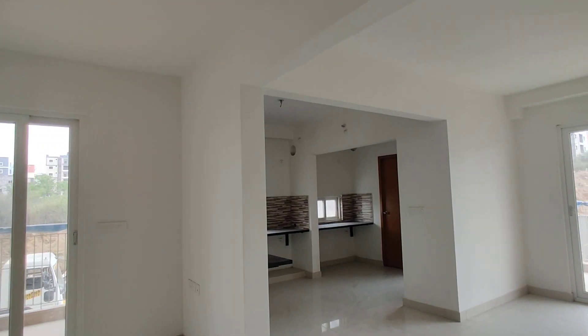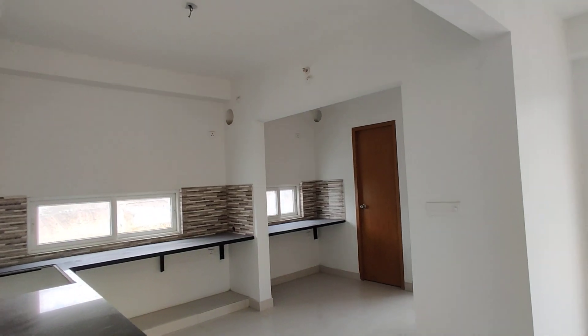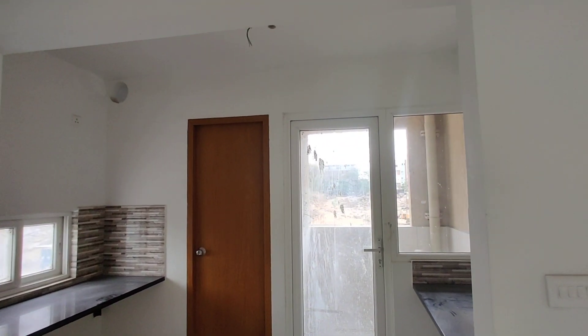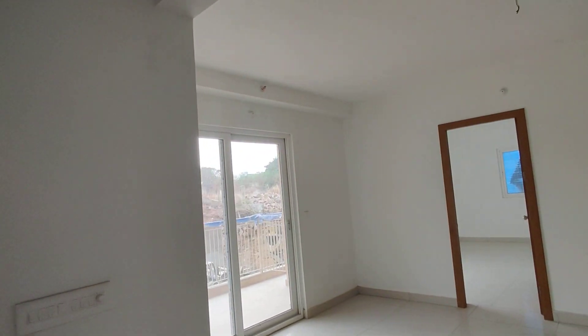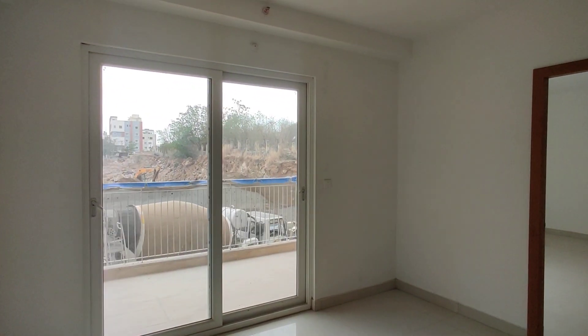Next is the kitchen, with attached wash area. And this is the dining area. This is an attached balcony.